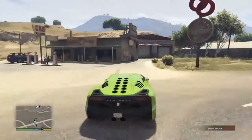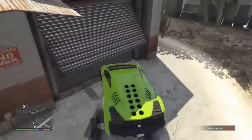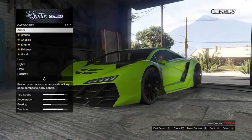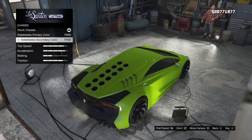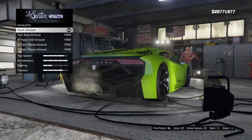Hey guys, welcome to a new GTA 5 Online video. Today I'm going to be starting a new series called 'Cars at Their Best,' where I'll be customizing cars and then taking them for a quick drive. I thought I'd start with the Zentorno first because it's one of the most used cars, so I'd give the customization guide on that first.